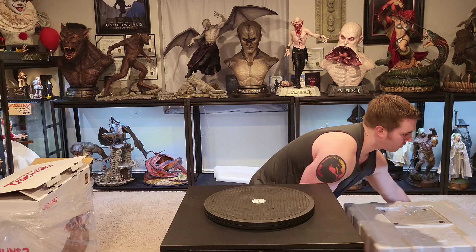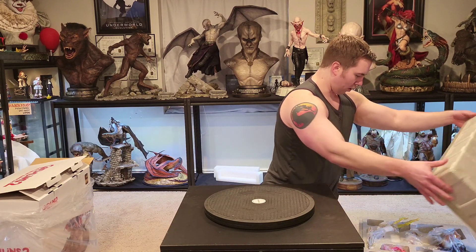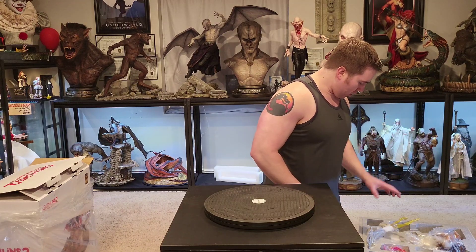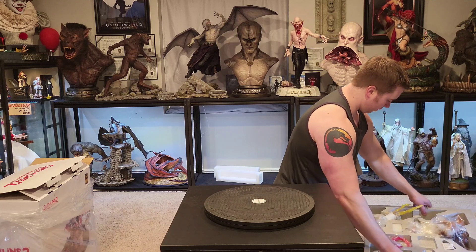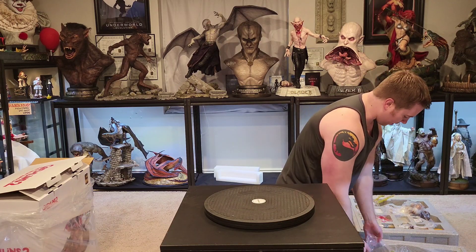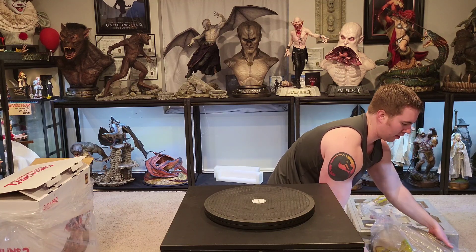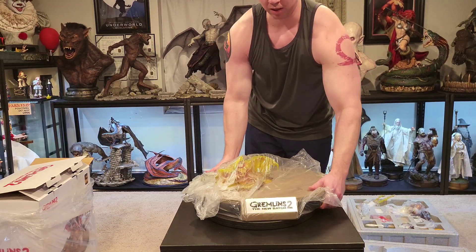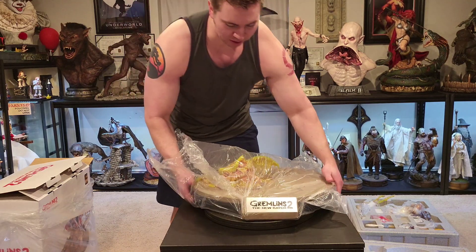Here we have Gizmo — and the Gremlin that's been melted — and then the base. Let's get the base out first. The base is decently heavy, not super heavy. This will definitely fit nicely in the spot I'm about to put it.